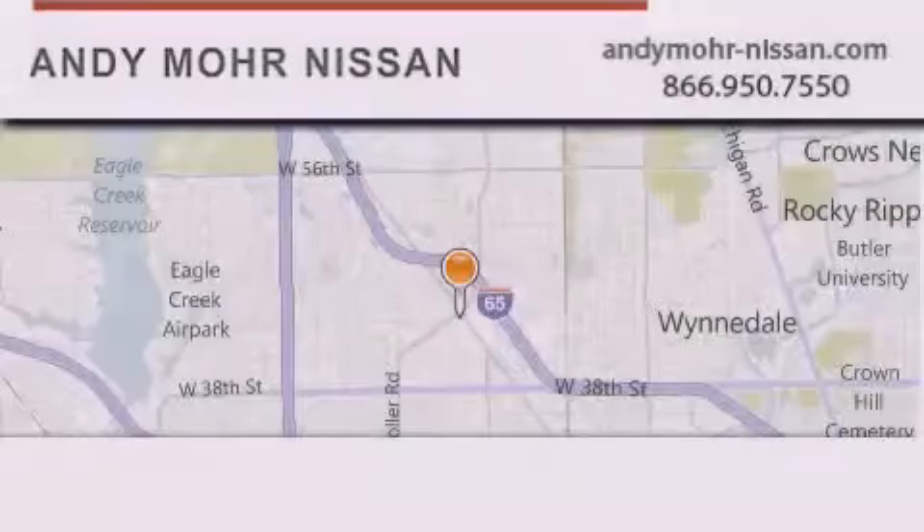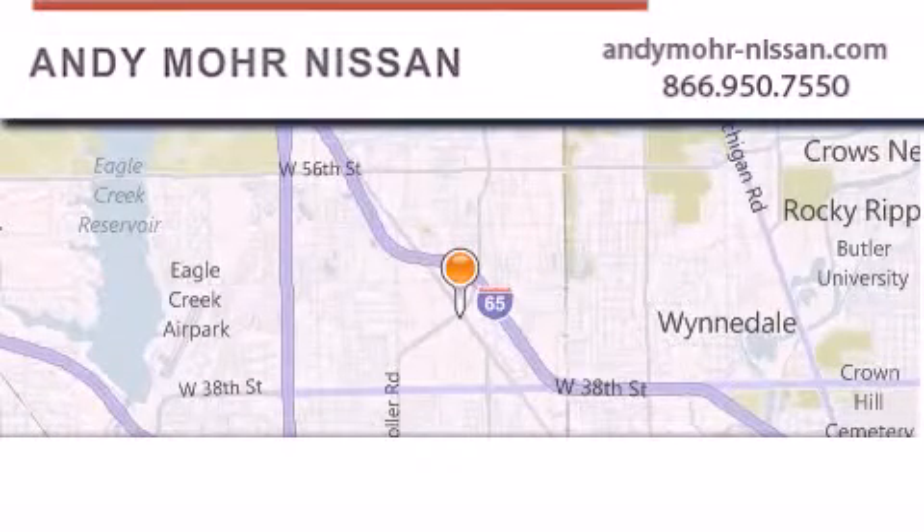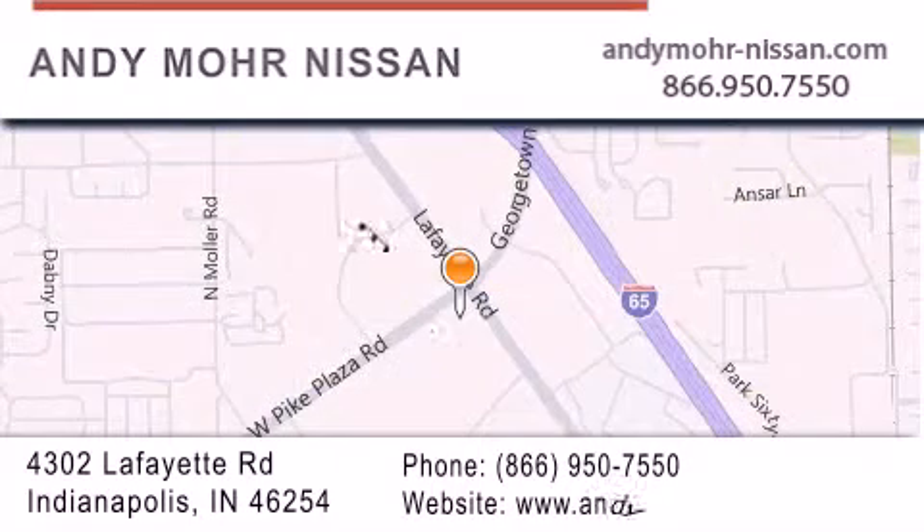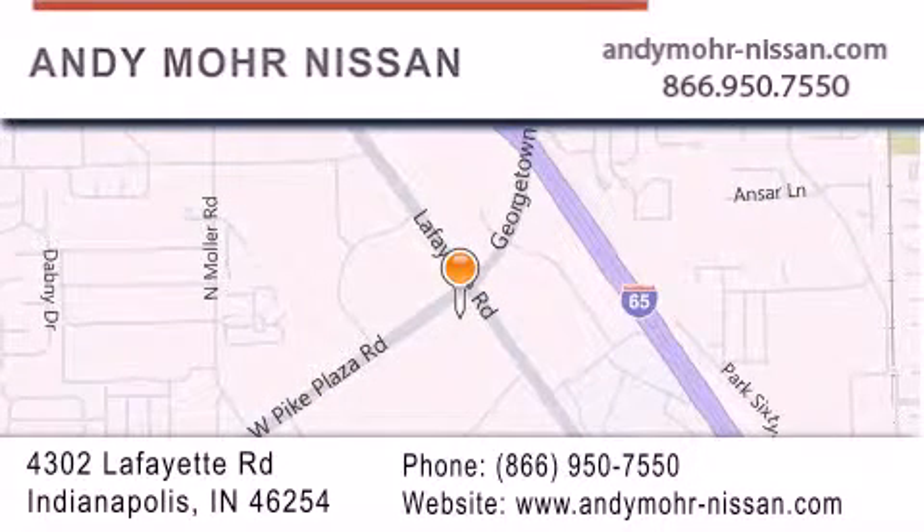Andy Moore Nissan is the place to find new Nissan cars and trucks and used cars in Indianapolis. You can search our new and used car inventory online, get new car pricing, and receive free no-obligation price quotes. Stop by and visit us today at 4302 Lafayette Road in Indianapolis or see us online at AndyMoore-Nissan.com.